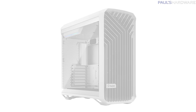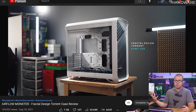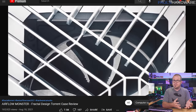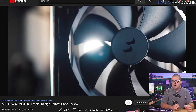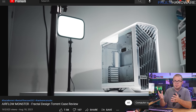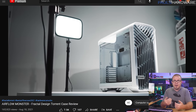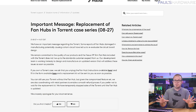But wait — is that Fractal? Our beacon of hope! Fractal launched their Torrent case last week to rave reviews, thanks to a unique design and airflow that is actually good. But they have stopped sales now due to a flaw in the integrated fan hub that they discovered. Note: they discovered it, they actively disclosed it, and they are providing replacement hubs or return service for customers who already bought the case. Given how the rest of the industry has been behaving of late, this is refreshing. Good form, Fractal.